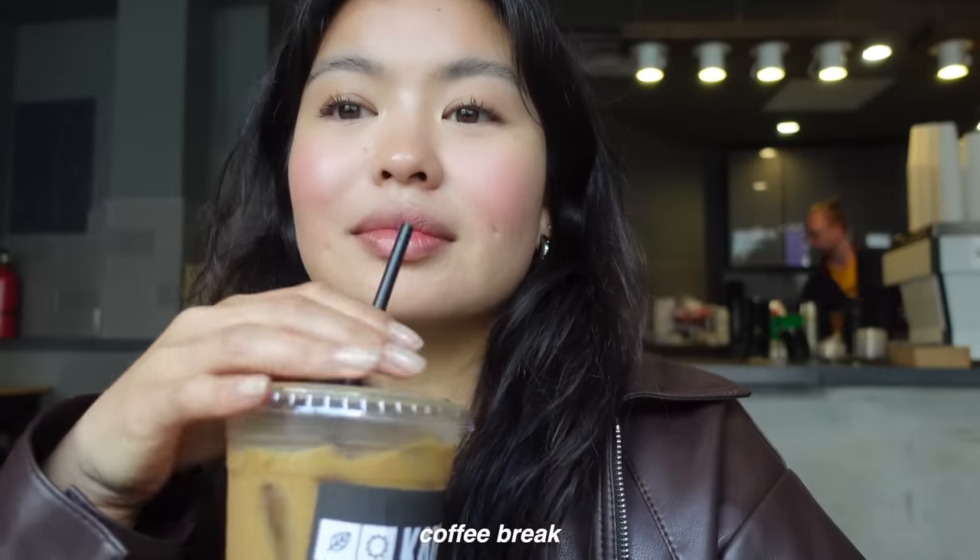Coffee break. I just got home from walking around Soho — as you guys saw, I got a coffee. Tonight I am not going to be the chef; my boyfriend is the one making the steaks, so I'll just be assisting him. I'm going to be making crispy potatoes and the salad. Let's begin.